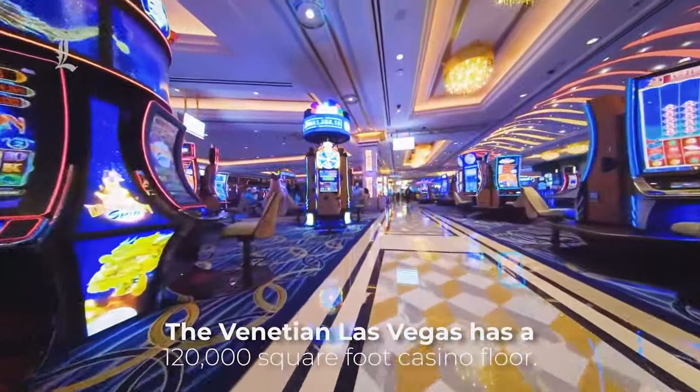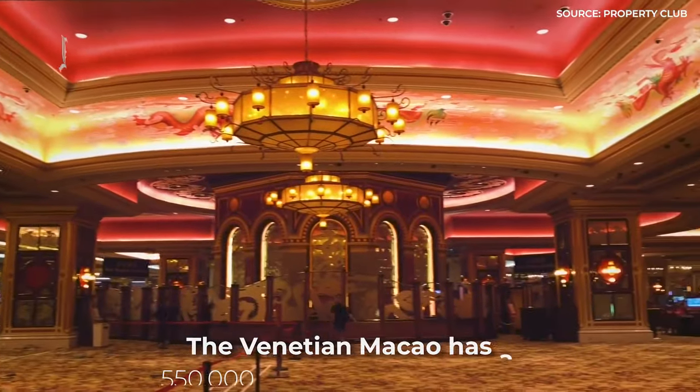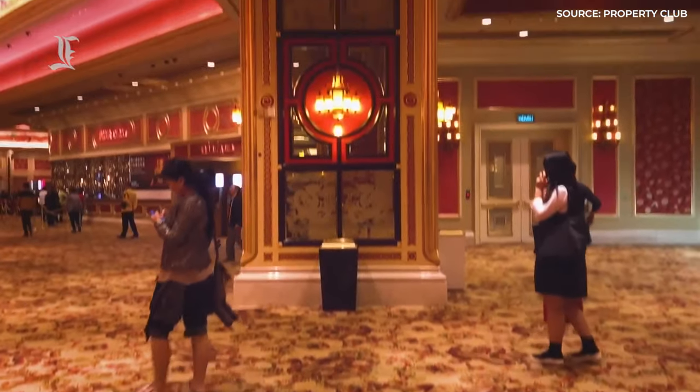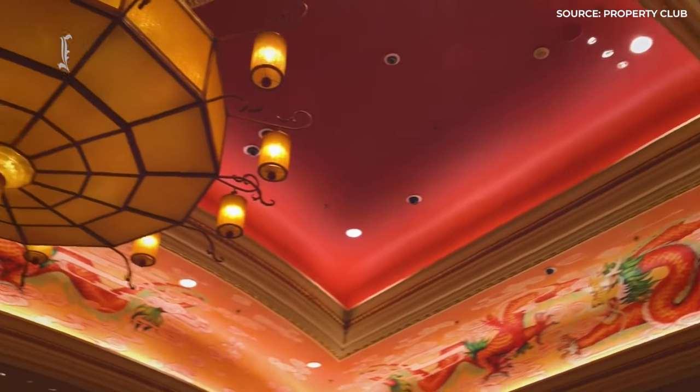For example, the Venetian Las Vegas has a 120,000-square-foot casino floor, while this one has a casino floor that is 550,000 square feet. As suggested by the size of the building, the Venetian Macau offers a lot of attractions and accommodations that can keep you entertained for days on end.